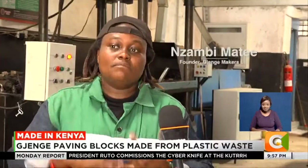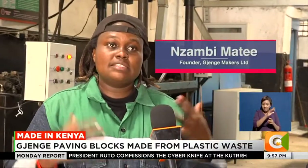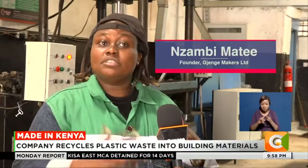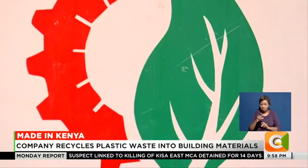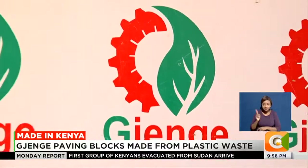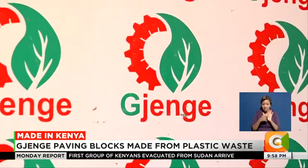We have three market segments: B2C — business to consumer — which is predominantly individual household owners; B2B — business to business — which is mostly construction companies; and B2G, both national and local government. Jijenge Makers uses different approaches to reach as many clients as possible, among them social media and referrals.